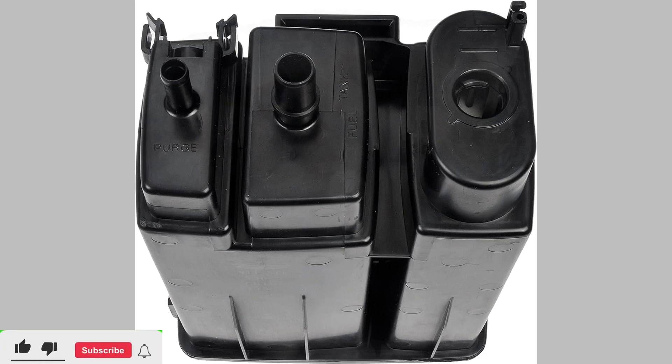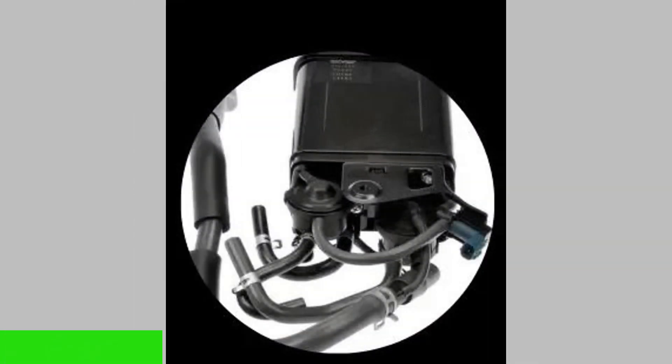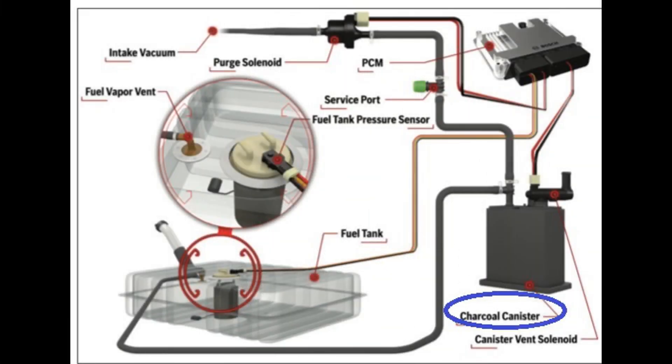Welcome, viewers! In this video, we'll explore the telltale signs of a faulty EVAP canister, including check engine light activation, fuel odor, and potential performance issues. Stay tuned to discover how to address these symptoms and keep your vehicle running smoothly.